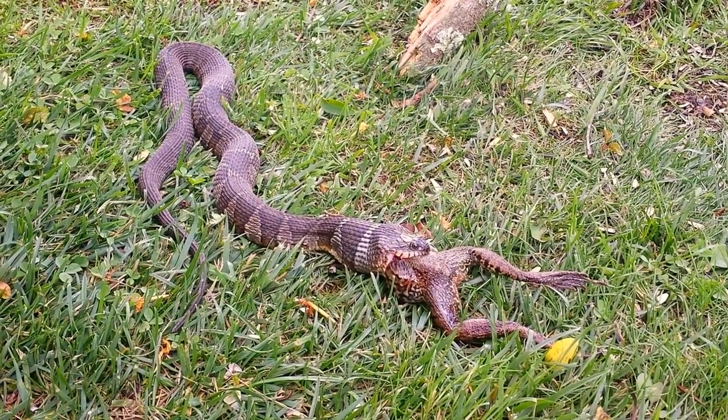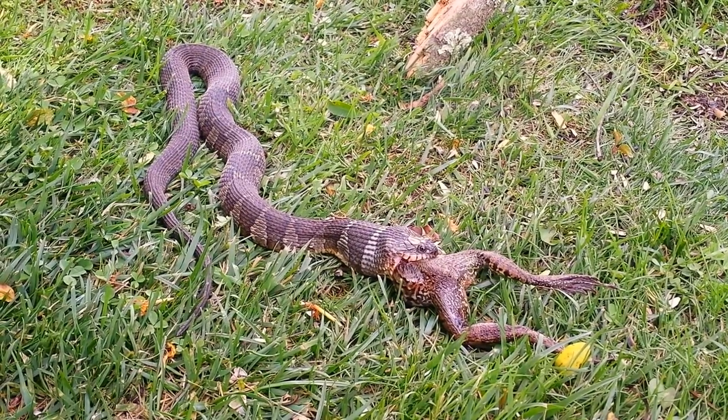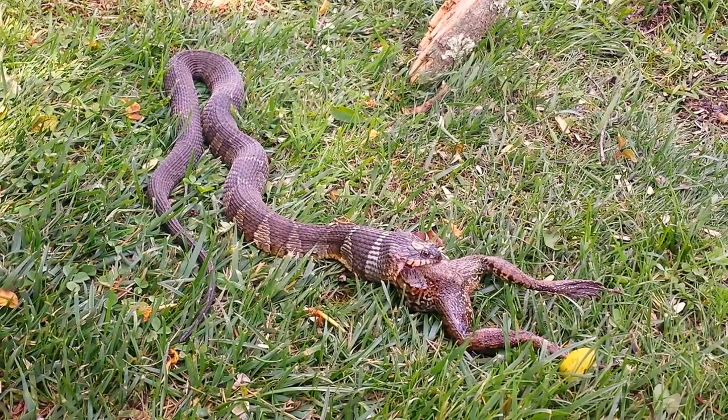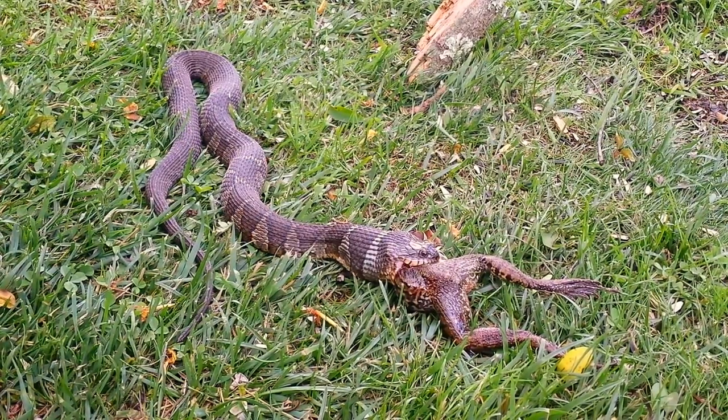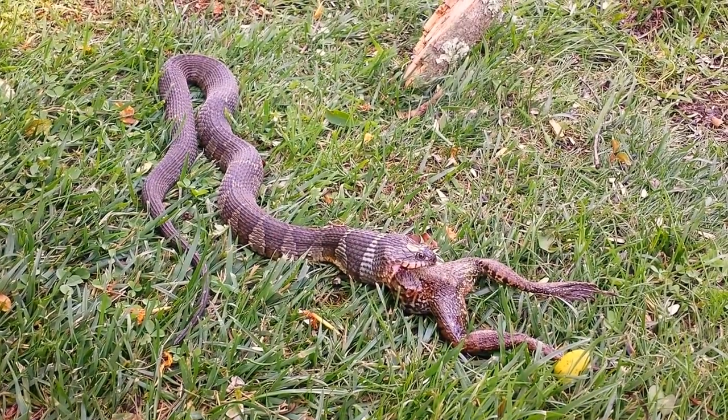Look what I happened upon right by the bird feeder setup. I almost missed it because I was watching the squirrels scurry away.